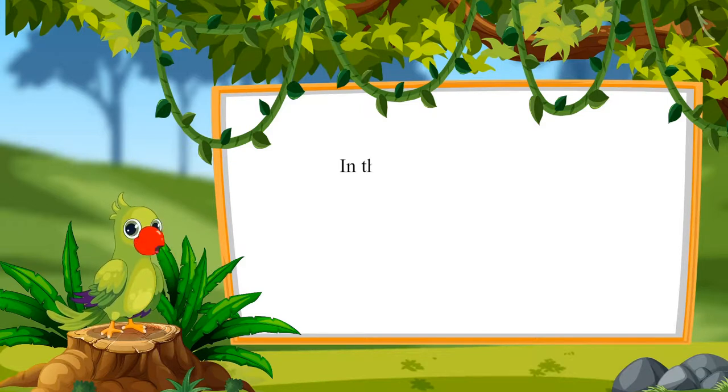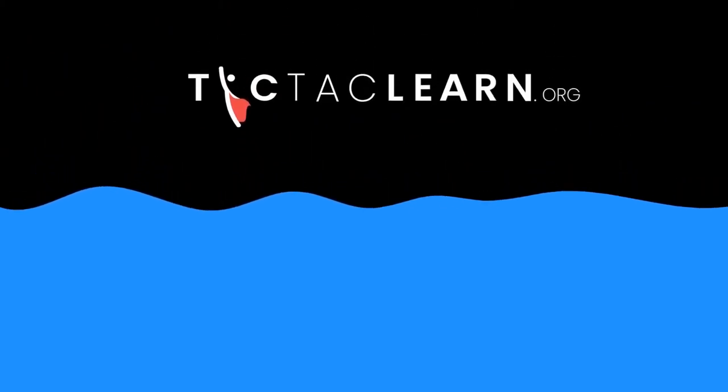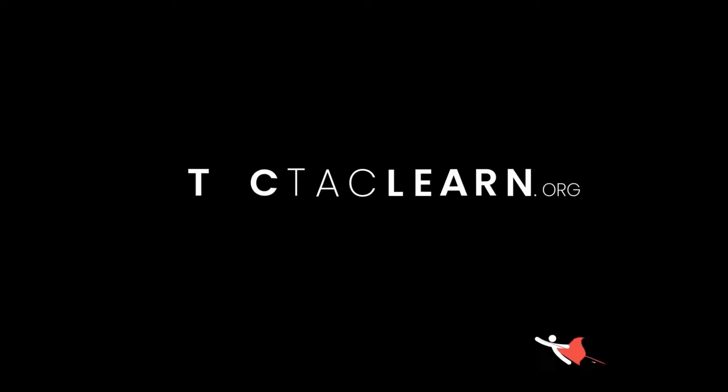In the next video, we will learn sorting objects on the basis of shape. Till then, bye children. Aarti, I'll see you next time.